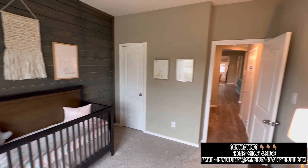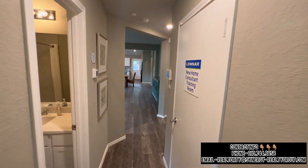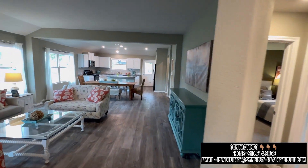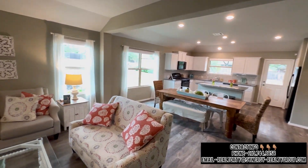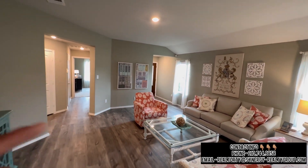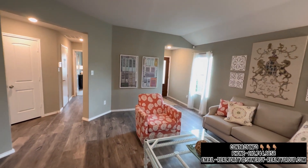Ladies and gentlemen, reach out to me — all of my contact information is in this video and in the description below. My team and I can go ahead and negotiate on your behalf and get you the best opportunities. All the appliances and all the blinds are included. If you're looking to come down to San Antonio or if you like this home particularly, go ahead and reach out to us and we will see y'all on the next video. Bye-bye.